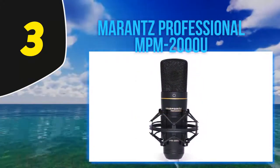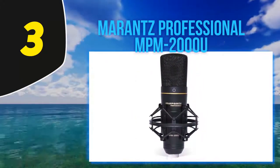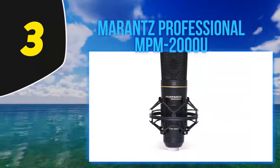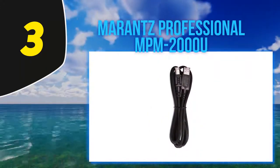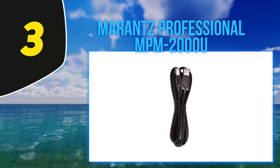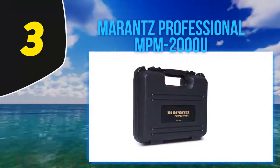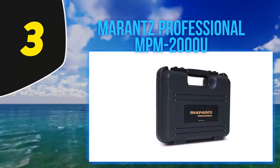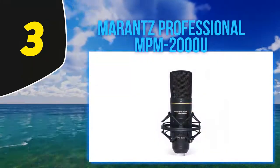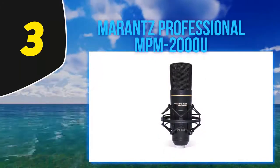It has a decent amount of weight to it and is of good quality construction, although the grill does appear less durable than we find with more expensive brands. Its frequency response of 20 Hz to 18,000 Hz is in league with professional studio-level audio recording. Its USB connectivity allows for effortless audio capture direct to your digital audio workstation.